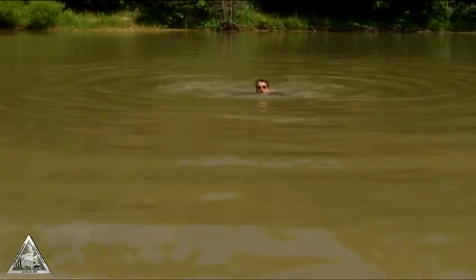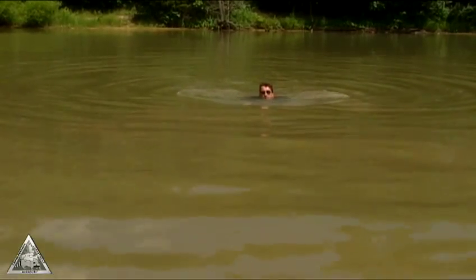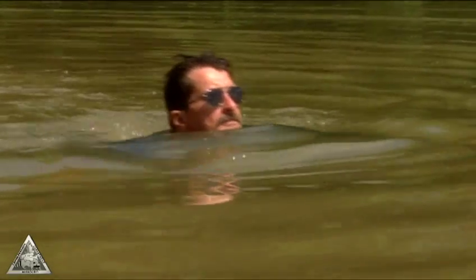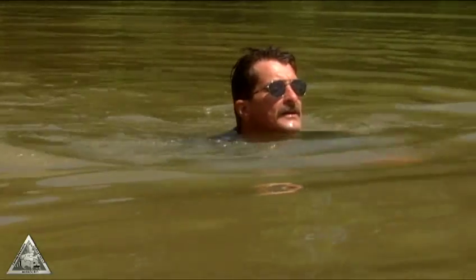If it's too deep to stand, swim. The waders are cumbersome, but it is possible. Just don't try to take off your waders while you're still in the water — it's nearly impossible to do, and all you'll do is wear yourself out and maybe endanger your life.